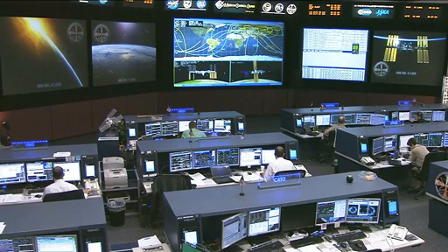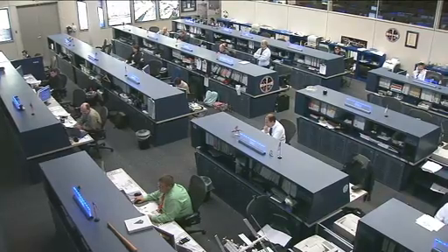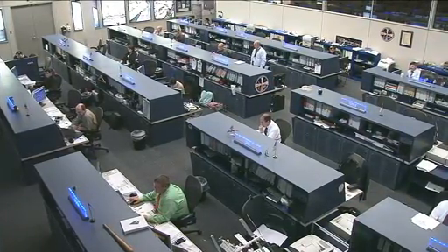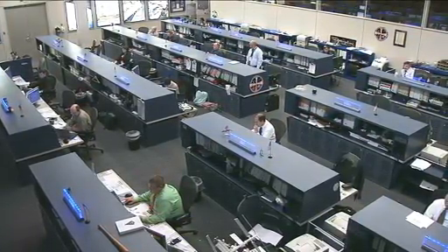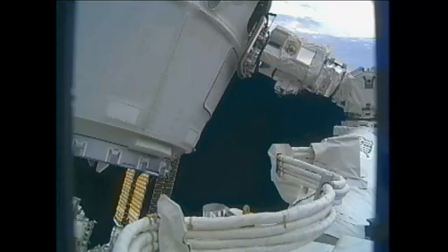This team here in mission control is continuing to watch over the International Space Station and listen in as the SpaceX team in Hawthorne, California monitors their vehicle. These teams have worked very close to one another for the last two and a half weeks during these joint operations.